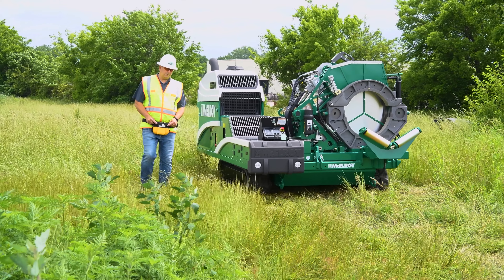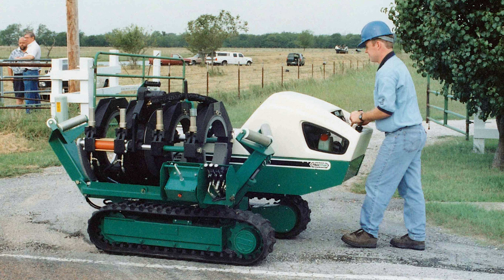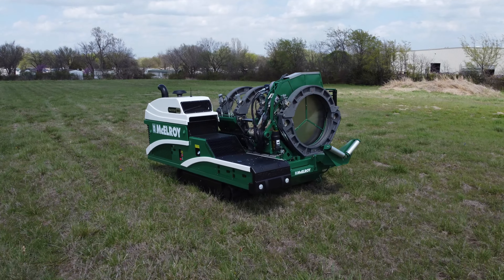When it comes to plastic pipe fusion, McElroy's iconic TrackStar is known around the globe. It's a self-propelled fusion machine that sits on top of tracks, allowing operators to drive directly to a fusion site on the job — something that would have required extra machinery prior to its introduction. The TrackStar was a first of its kind when it debuted back in 1997, but as the industry has evolved, so too has the equipment and operator demands on the job site. So McElroy went to work, incorporating answers to the field's biggest challenges into an all-new TrackStar.